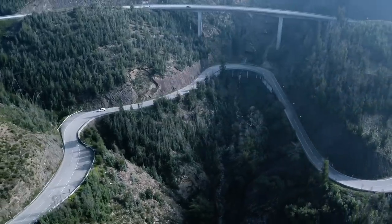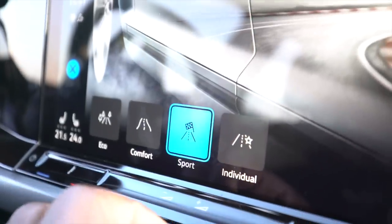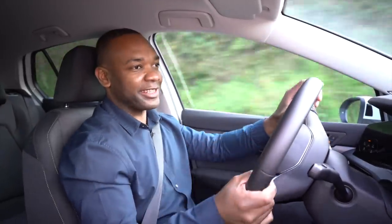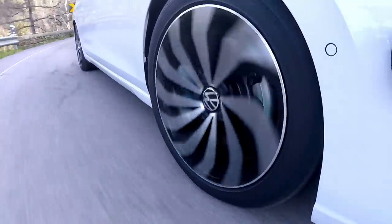That being said, it's not all perfect. By default, the steering and the ride are a little bit on the soft side, but you can firm things up by pressing the button on the center console and choosing between comfort, sport, and individual. Comfort — too soft. Sport — probably too harsh. But in individual, you can actually cycle between 15 different settings for your suspension. Although weirdly, you can only choose between two different settings for your steering, both of which are probably still a little bit too light.